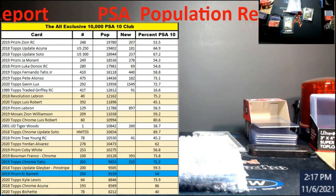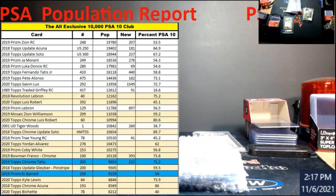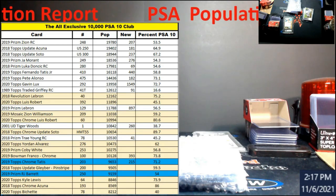What's going on everybody, happy Saturday, hopefully your weekend's going well. Thank you to all who were able to come on to overtime last night — appreciate the support. As promised, the all-exclusive 10,000 PSA club list is complete.